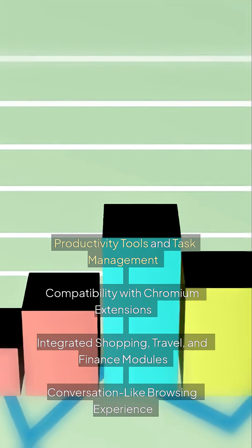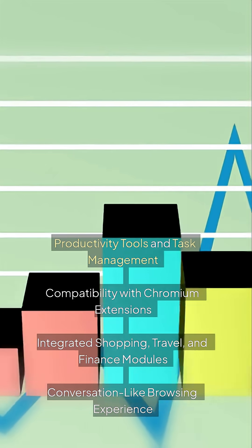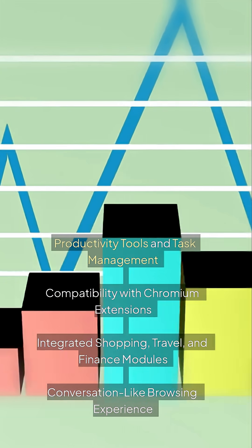Productivity Tools and Task Management: Features include compatibility with Chromium extensions, integrated shopping, travel, and finance modules, and a conversation-like browsing experience.